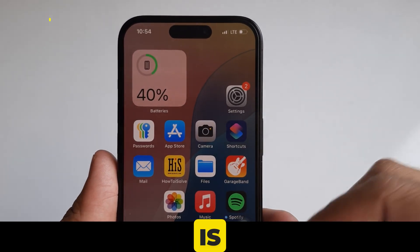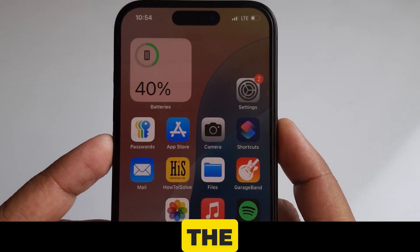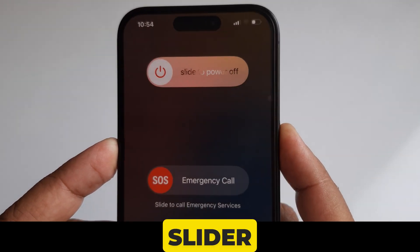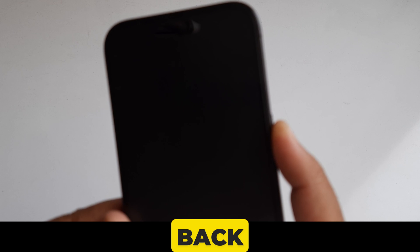Solution number four is to restart your iPhone. To soft restart your iPhone, press and hold the volume button and the power button until the power off slider appears on the screen, then drag the slider to the right side. Next, wait for 30 seconds and then press and hold the power button to turn your phone back on.